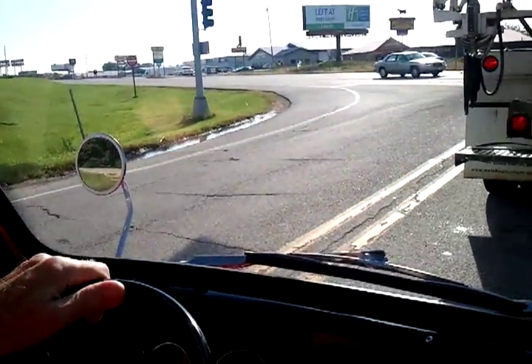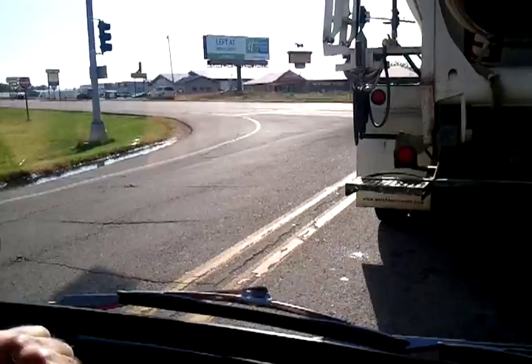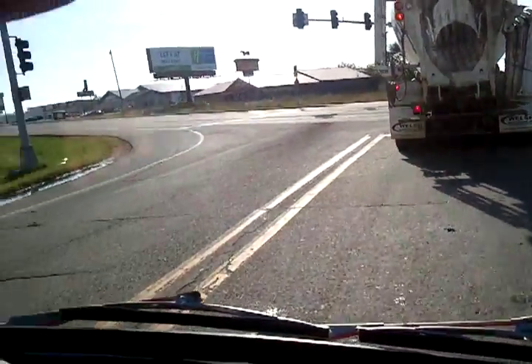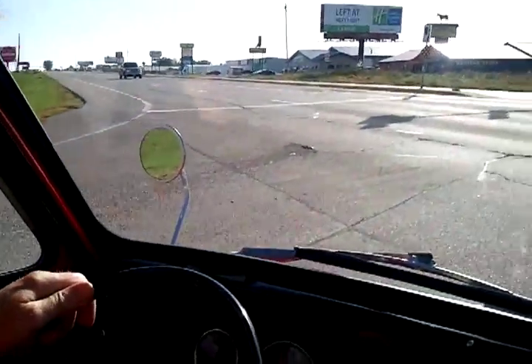It's a 1970 Subaru 360 truck. Our family have been Subaru dealers since 1972.